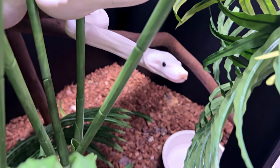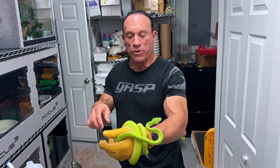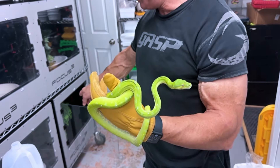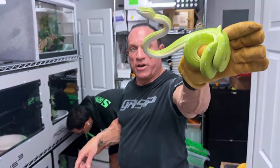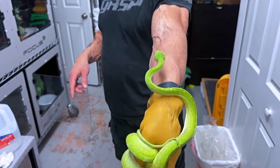All right, we're moving my Aru juvenile — who's not such a juvenile anymore — green tree python into a bigger cage, one of these focus cubes. We're moving Paul's Amazon Basin into her cage. She's squeezing hard on my hand but she hasn't bitten me. I put a glove on because I don't want to get bit, but she really hasn't snapped at all.